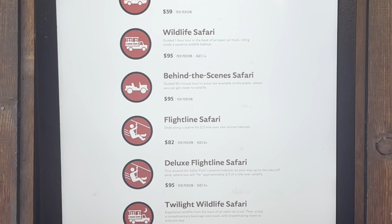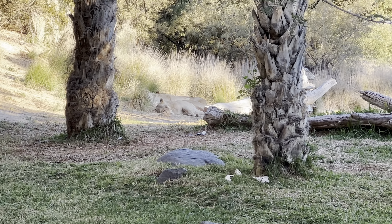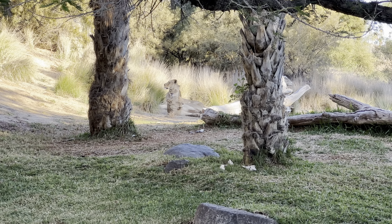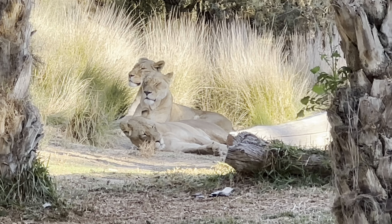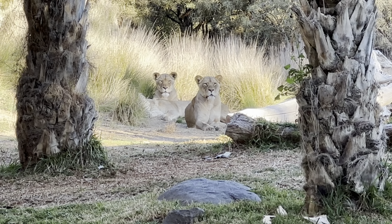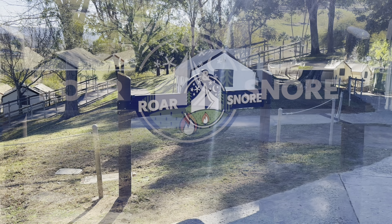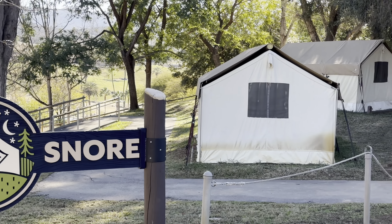There are other closer-action ride options that also include a fee — here's the pricing for one of those. Once you're done with the safari tram, head to the lions. Be careful, you don't want to wake them up! It's amazing to see these ferocious animals — good thing there's a fence. These guys are very good at staring contests.